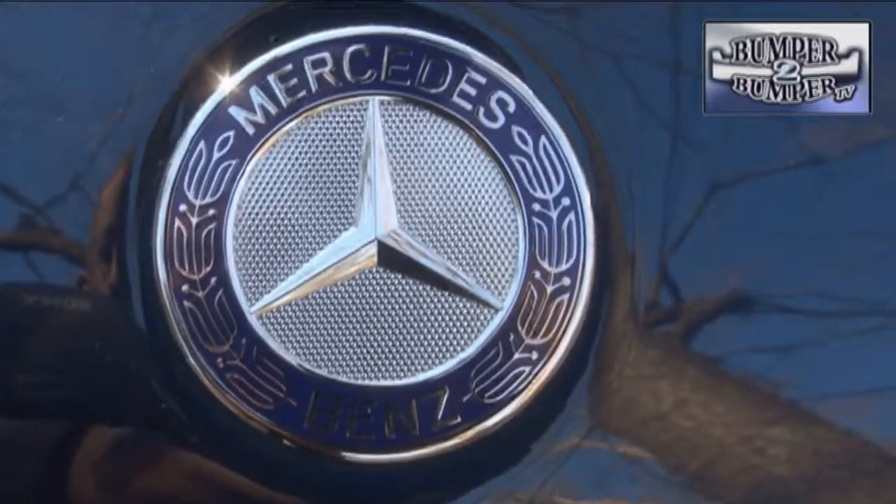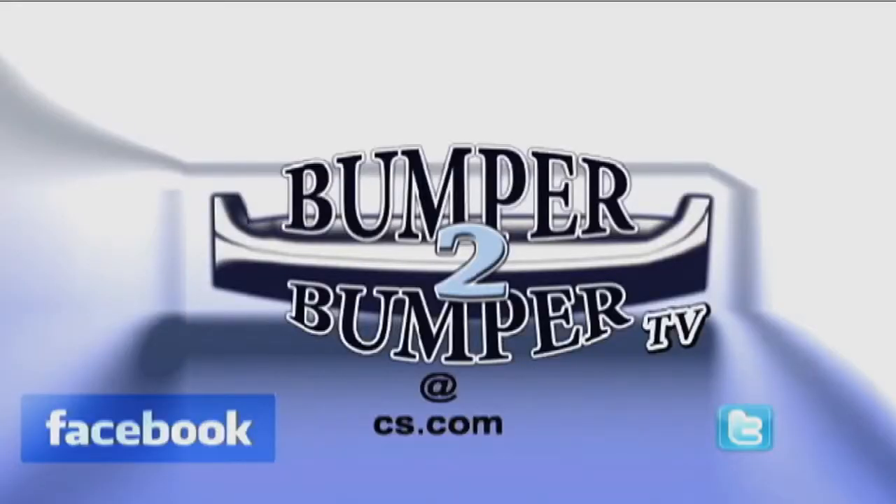This is Greg Morrison. We want to know what you think, so email us — the address is BumperToBumperTV@cs.com.